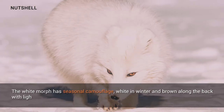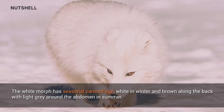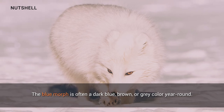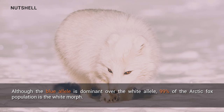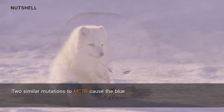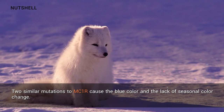There are two genetically distinct coat color morphs: white and blue. The white morph has seasonal camouflage — white in winter and brown along the back with light gray around the abdomen in summer. The blue morph is often a dark blue, brown, or gray color year round. Although the blue allele is dominant over the white allele, 99% of the arctic fox population is the white morph. Two similar mutations to MC1R cause the blue color and the lack of seasonal color change.